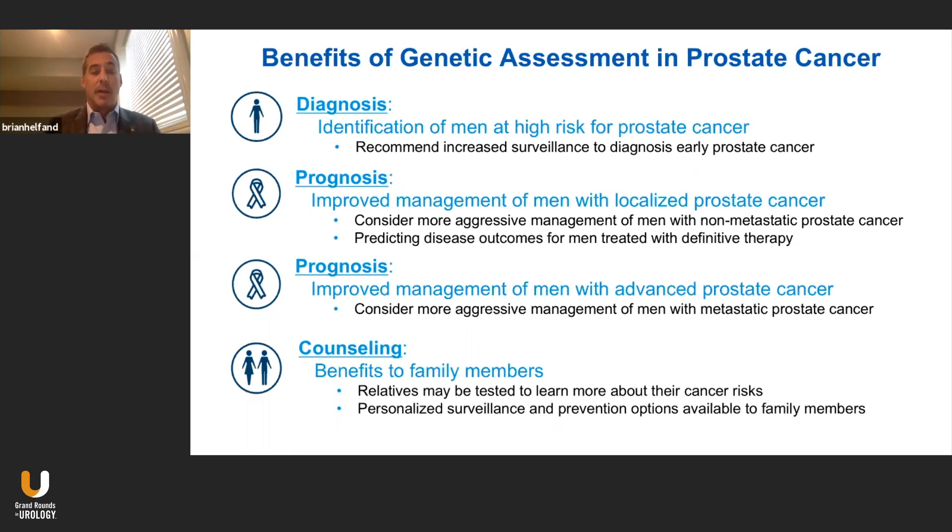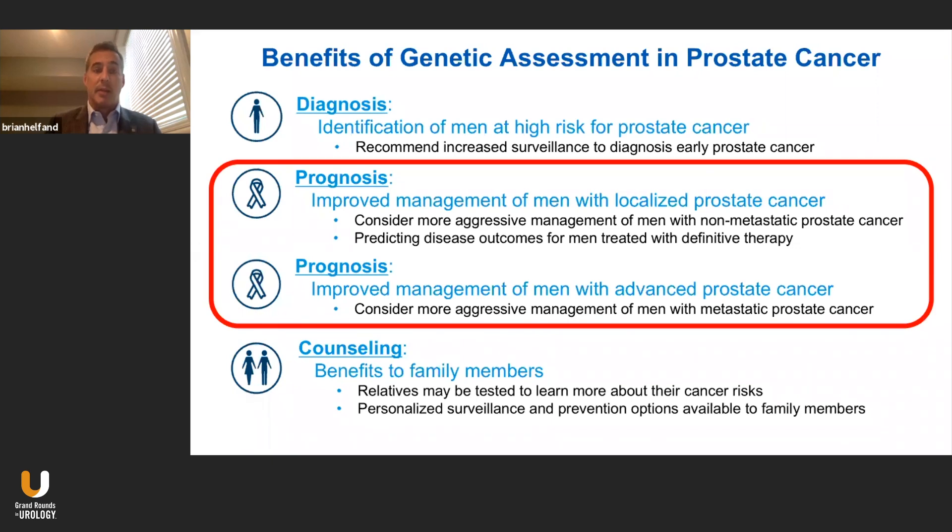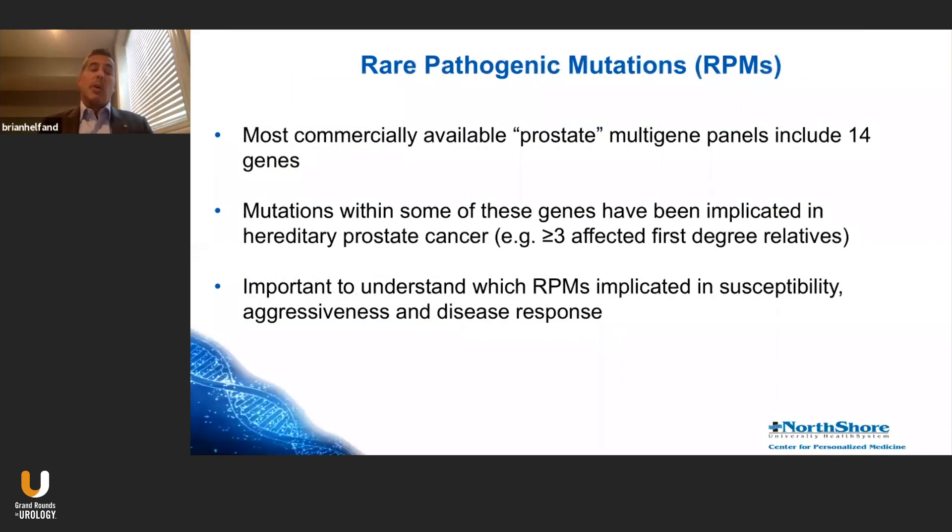Today I'd like to talk about how genetic testing should be applied toward those with localized prostate cancer, whether low- or high-risk disease, as well as those with advanced prostate cancer with metastases. When we order genetic testing from the many available companies these days and specifically order a prostate test, which is a multi-gene panel, this typically includes 14 genes that have been associated with prostate cancer.